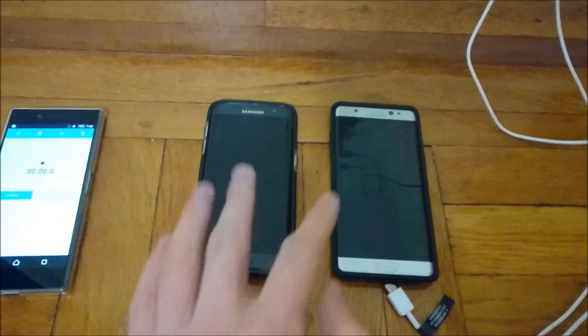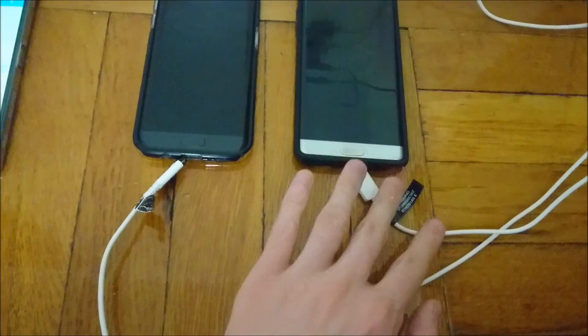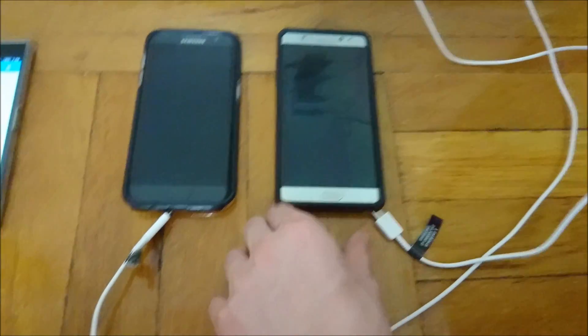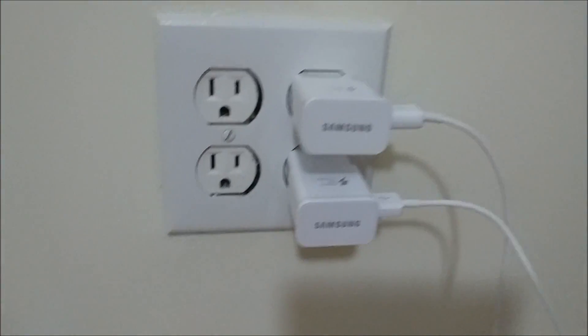For this test I'm going to have these two phones, but next time I'll include more. Please excuse the setup — I just moved into a new apartment. I am using the official cables that these phones ship with: USB Type-C for the Galaxy Note 7 and Micro-USB for the S7 Edge, and also the official wall adapters that both of them shipped with.